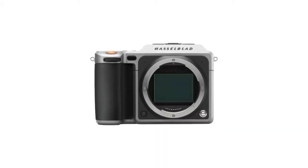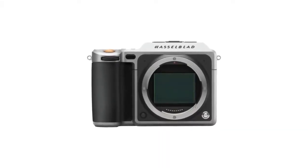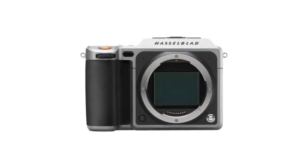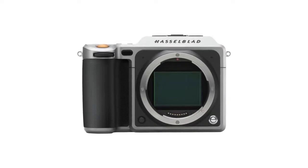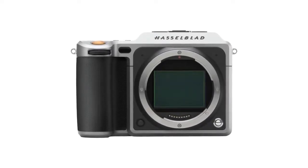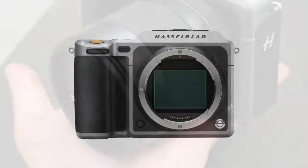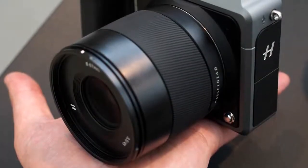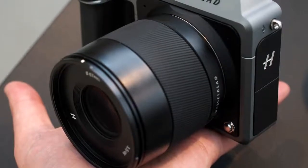The Hasselblad X1D50C is a 50MP mirrorless medium format camera and is an important product for the storied Swedish company. Hasselblad is a company with a long history of making high-end cameras. Its boxy 6x6 format cameras, latterly dubbed the V-Series, were beloved of generations of photographers and perhaps reached their apogee when used to capture man's first adventures to the moon.